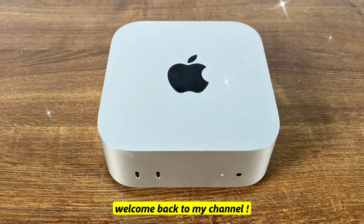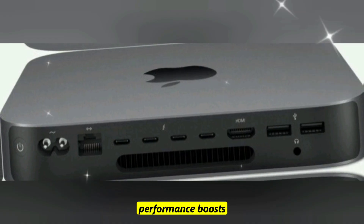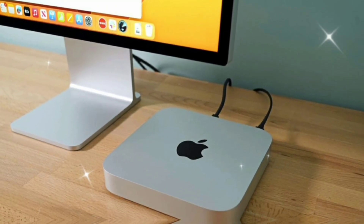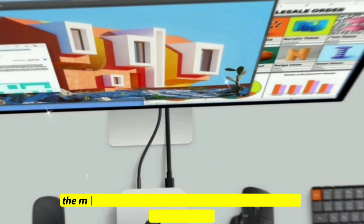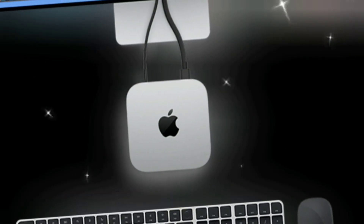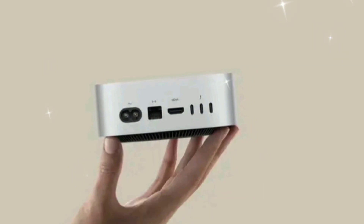Hello guys, welcome back to my channel. Apple's next compact powerhouse is coming — the M5 Mac Mini. Leaks suggest massive performance boosts, new features, and maybe even a redesign. Today we're breaking down the release date, price, and every leak you need to know. The M5 Mac Mini could be Apple's most powerful mini desktop ever, from M5 chip upgrades to Thunderbolt 5 support — here's everything we know so far about Apple's next big launch.